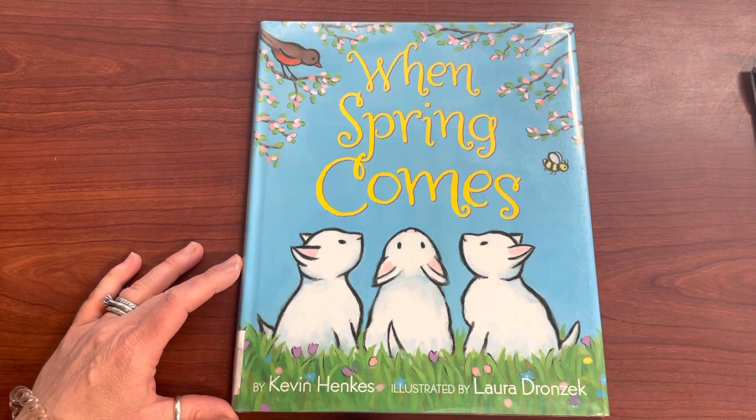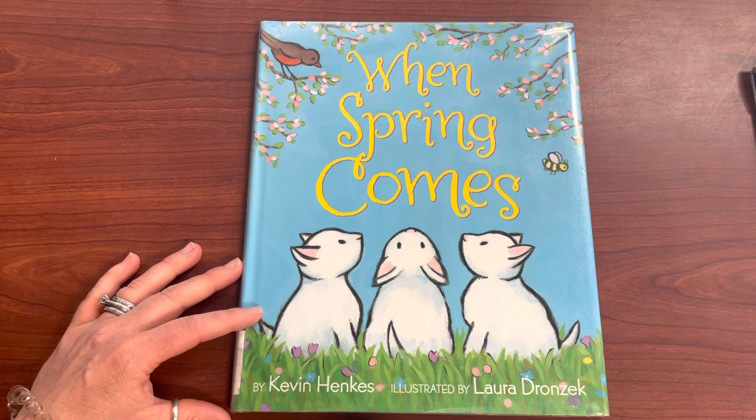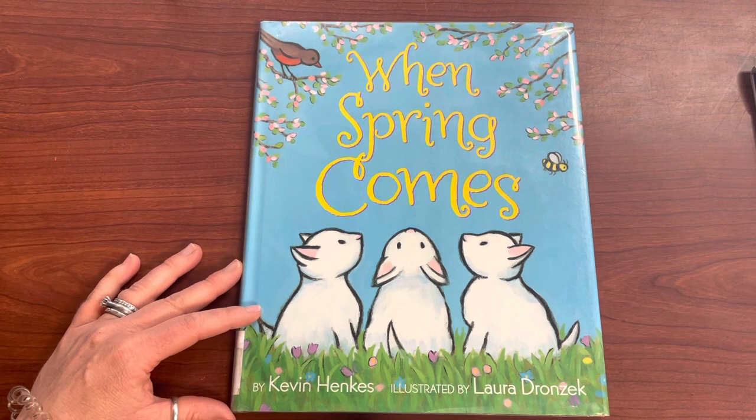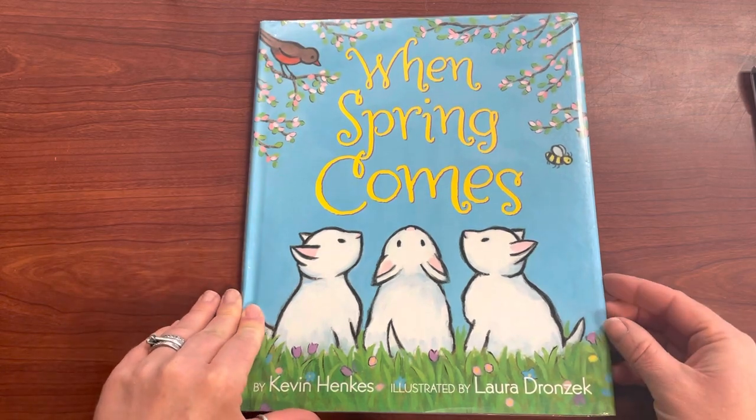Hey, Southo! It's Mrs. Z. Happy Spring! I am back with some more spring read-alouds. This is called When Spring Comes by Kevin Hanks, illustrated by Laura Dronczyk.